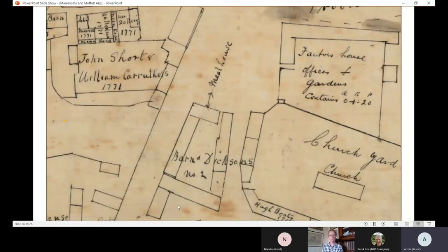One of the reasons the Factor was moved up to Moffat was because of the lawlessness of Moffat people - specifically because they were stealing timber. So the stealing of timber is one of the reasons the Factor was moved here.